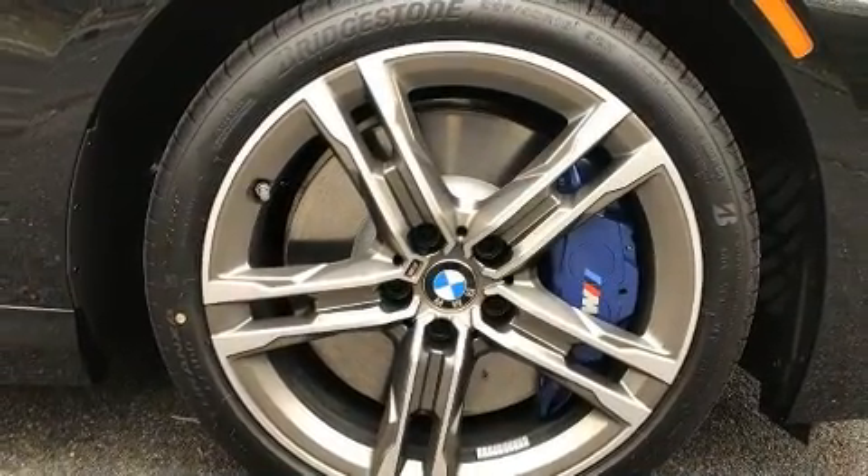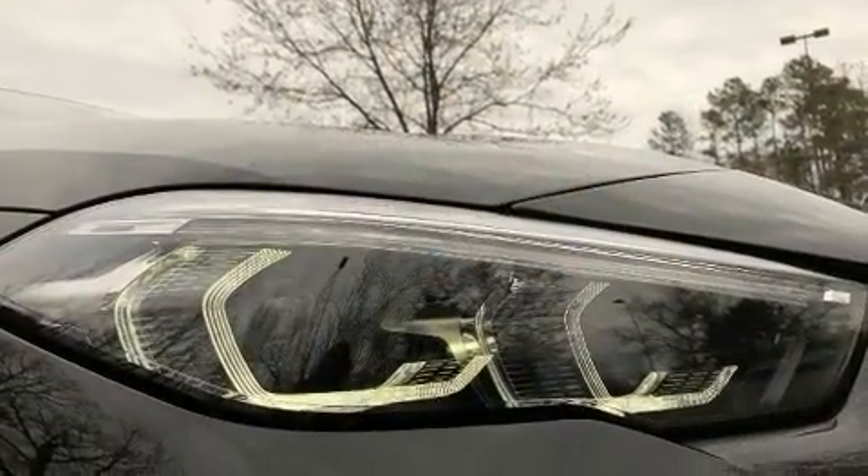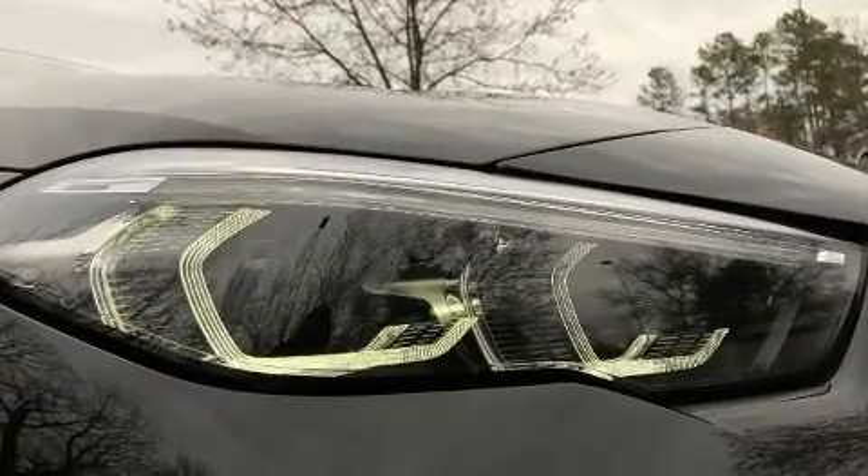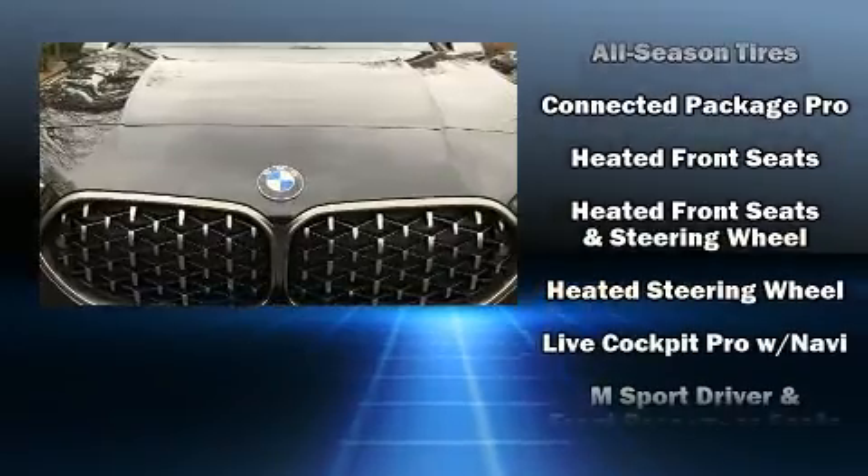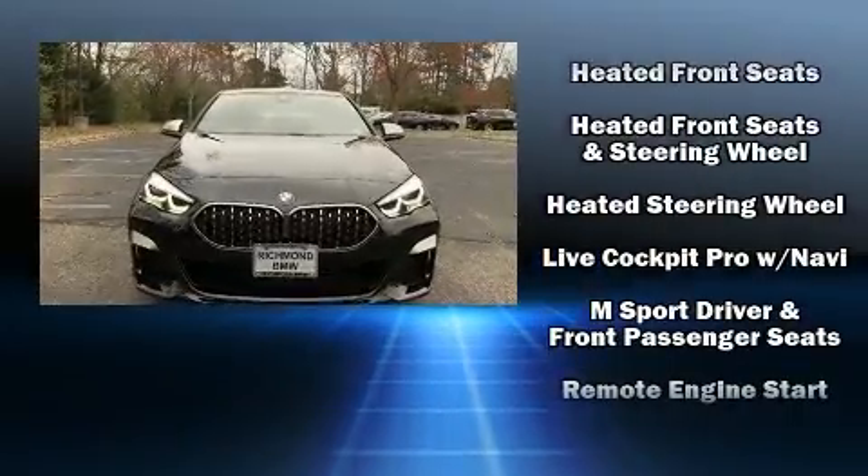BMW ensures the safety and security of its passengers with equipment such as dual front impact airbags with occupant sensing airbag, traction control, a panic alarm, and four-wheel disc brakes with ABS.